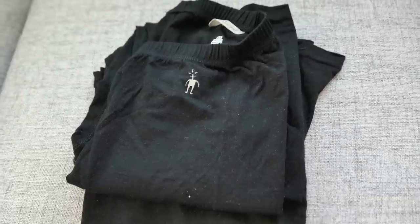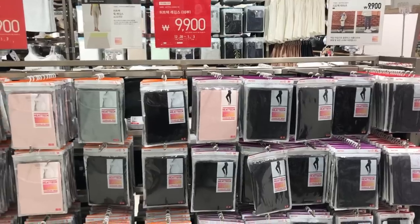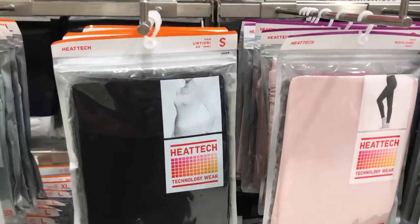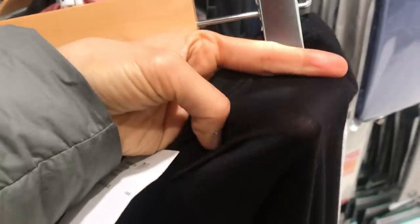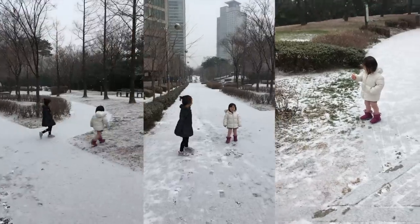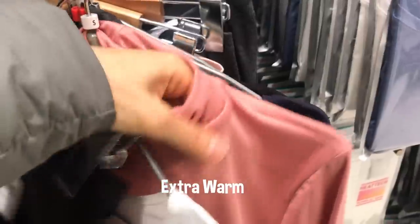Number one: base layer — heat tech or thermals. I have thermals made of wool and wool keeps you really warm, but it tends to make me itch. So after discovering Uniqlo heat tech, I started to wear that as a base layer. There are three different kinds of heat tech: regular heat tech, extra warm, and ultra warm. The regular heat tech is lightweight and really quite sheer — this will do when it's above freezing and not super windy, but on those really cold below-freezing winter days you want to wear extra or ultra warm heat tech.